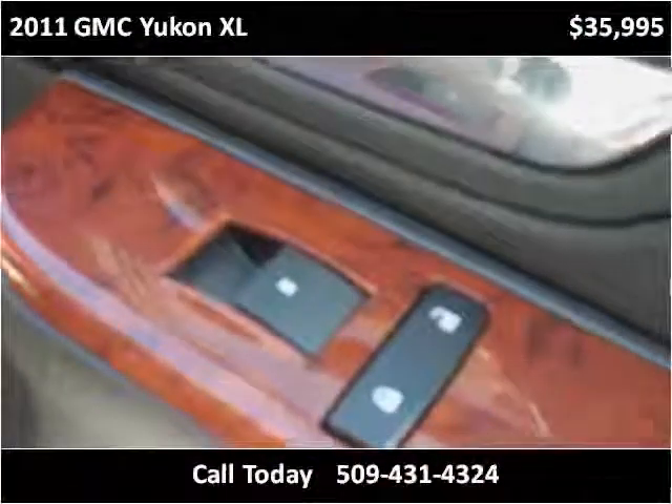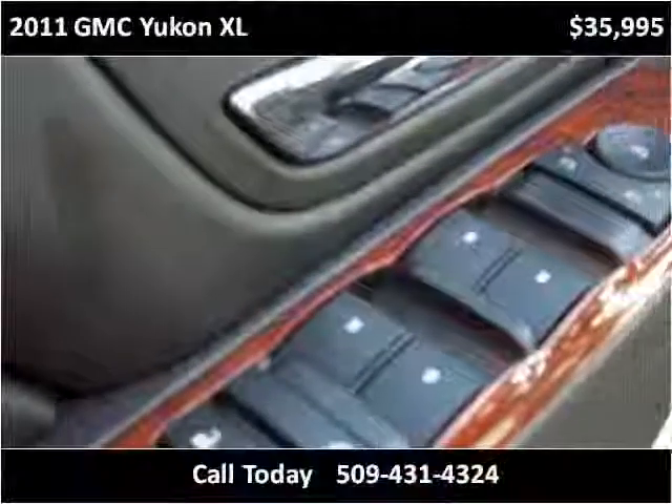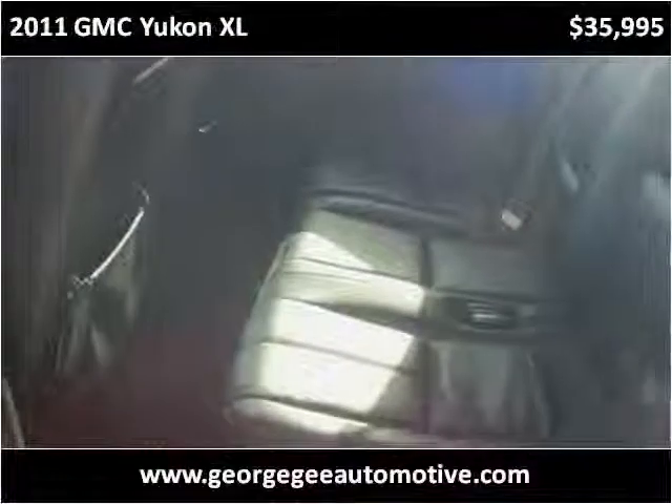This vehicle has just over 35,000 miles. This vehicle has only 25,000 miles.